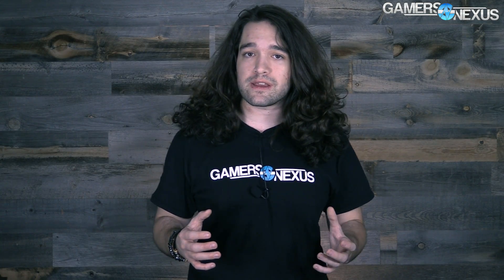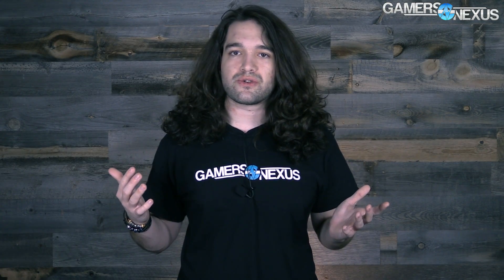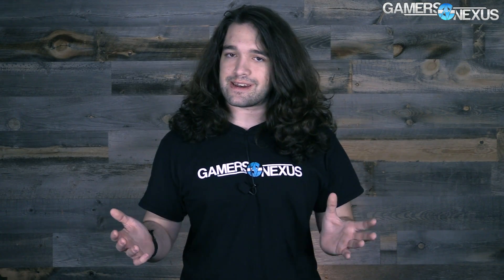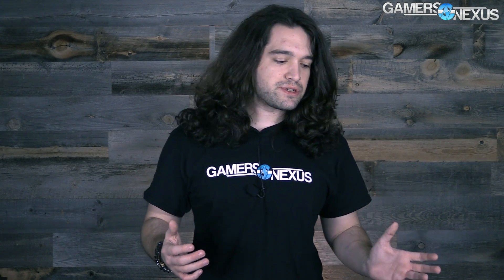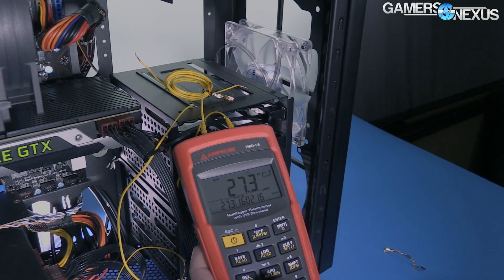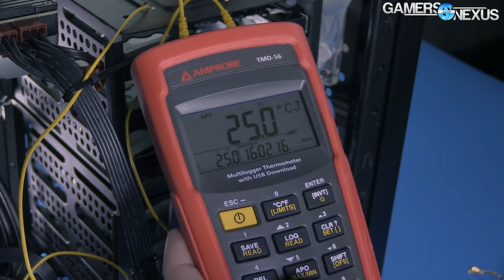Having years of experience testing cases, I can speak directly to the level of variance you can see in an environment if you're not well trained and don't have a solid bulletproof methodology for making sure tests are accurate from day to day, case to case, or season to season. Any kind of office or house on an open-loop HVAC system is going to have variance, and that needs to be accounted for by producing delta values. We measure ambient constantly and check that against the diode temperatures.